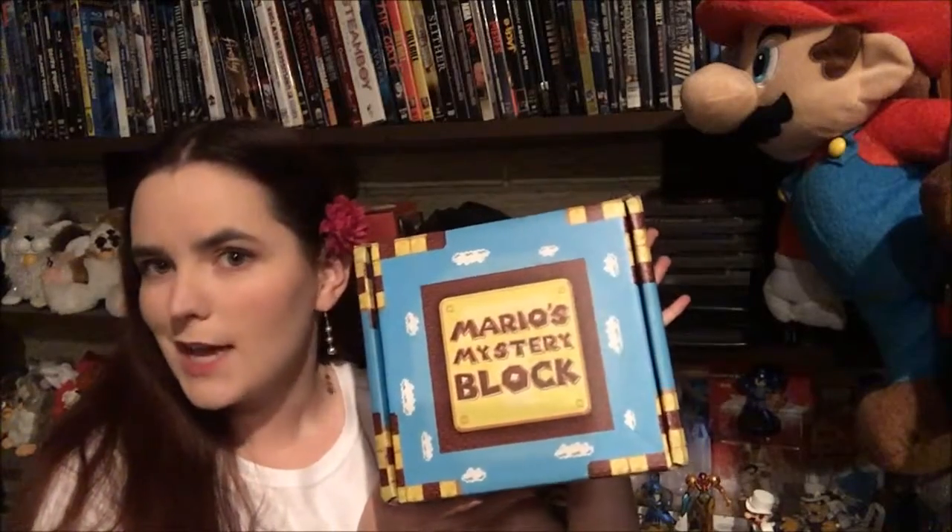Hello viewers, welcome back to my channel for another unboxing video. Today we're doing another Mario's Mystery Block — I did one of these a few months back and I really enjoyed it, so I decided to treat myself and do another one. This is a monthly subscription box which, after shipping, is about $30 a month. It is for Nintendo lovers and it is themed monthly.